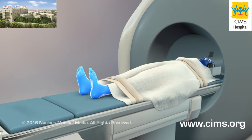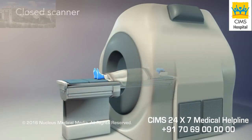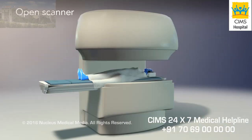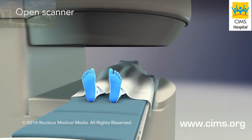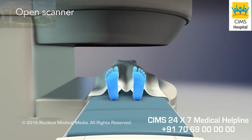Once you are ready, the table will slide into the scanner. Most often, closed scanners such as this one are used. The area inside is very narrow. In some areas, open scanners are available. This scanner is open on the sides, so you won't be completely surrounded by the machine. However, the pictures may not be as good as with closed scanners.